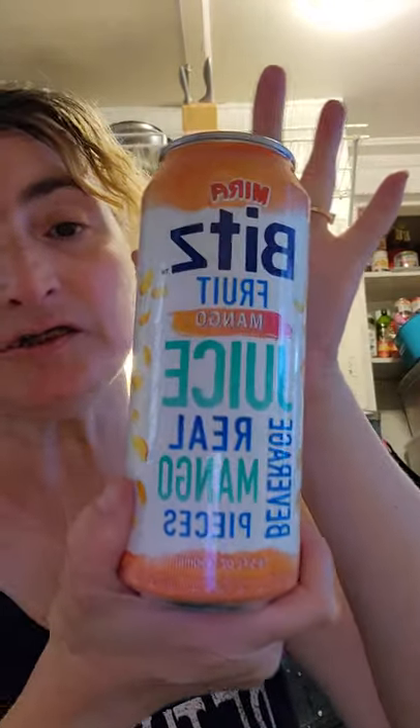I picked up a couple new things. They had some of these new Bits fruit mango juice beverages — real mango pieces — from MIRA, M-I-R-A, if I said it wrong. So this is the mango one. I picked up two of each — two mango, and I also picked up a watermelon one.